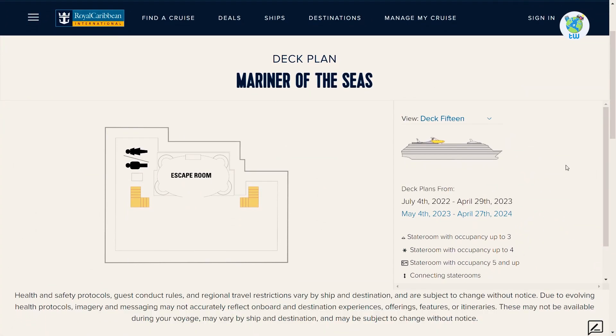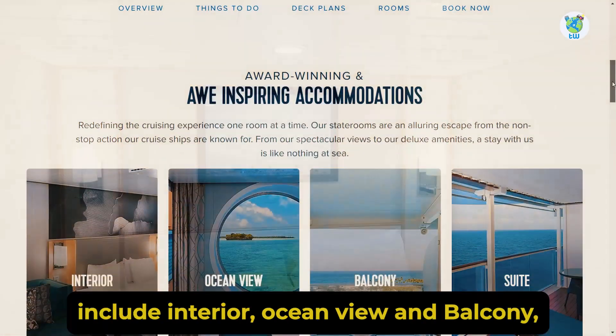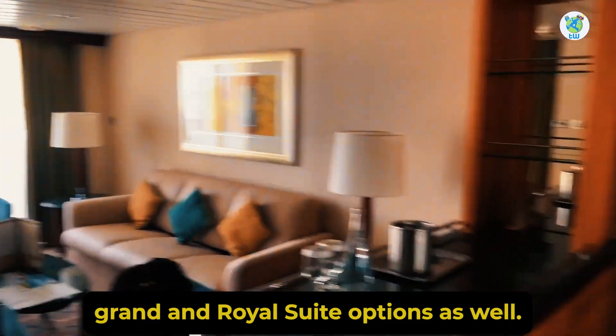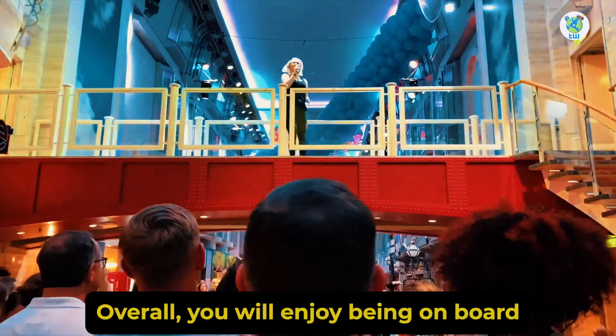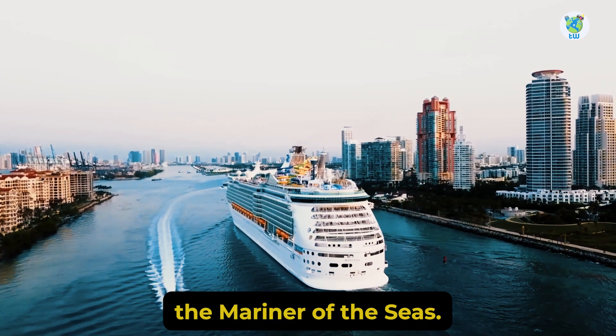The accommodation options include interior, ocean view, and balcony. And there are luxury grand and royal suite options as well. Overall, you will enjoy being on board the Mariner of the Seas.